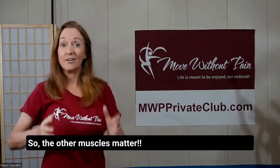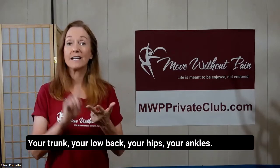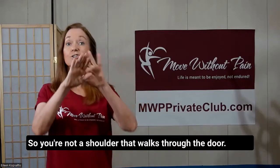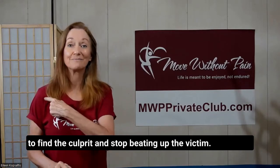So the other muscles matter. Also, this is something you may have never heard of — every single other area of the body impacts shoulder function: your trunk, your low back, your hips, your ankles. So you're not a shoulder that walks through the door; you're a whole body. Let's start looking at the whole body to find the culprit and stop beating up the victim.